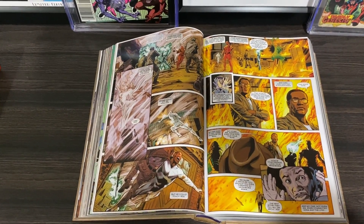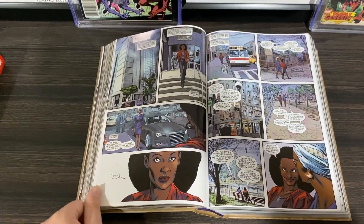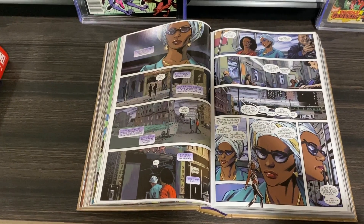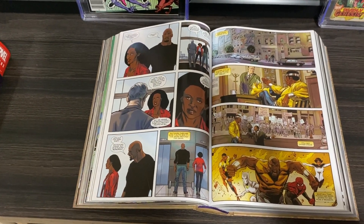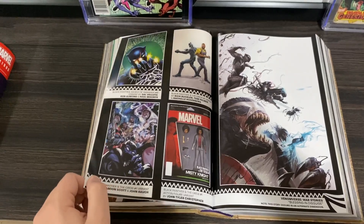Black Panther and the Crew is a story I think a lot of people will be interested in, just because it features some cool team-ups. That team is basically Black Panther, Storm, Luke Cage, Misty Knight, and Manifold, and they're all doing street-level stuff in that series, which is really interesting. I recommend checking that one out as well — or if you're not picking up this omnibus, you can find it separately.